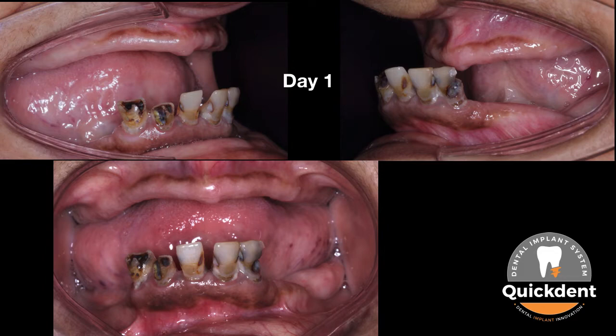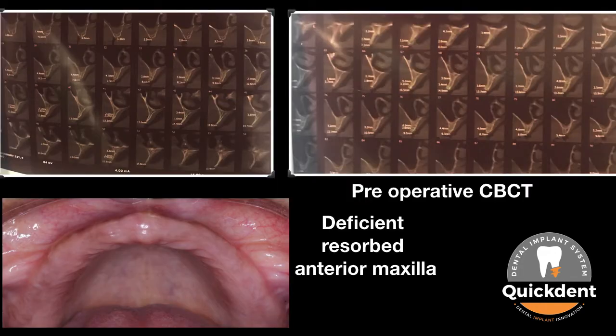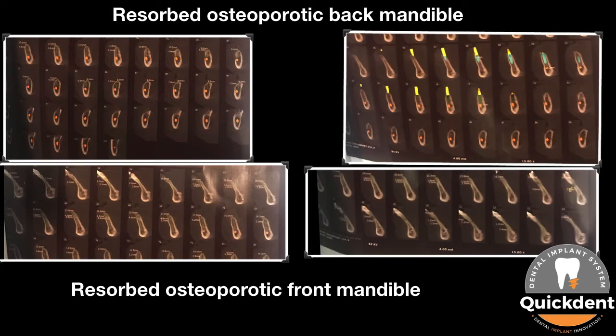Preoperative clinical situation reveals edentulous maxilla and prognathic mandible on day 1. Maxilla and mandible jaw bone width was hardly between 1 to 2 mm, thus making it almost impossible to place wider diameter implants without any massive and invasive bone grafting procedure.